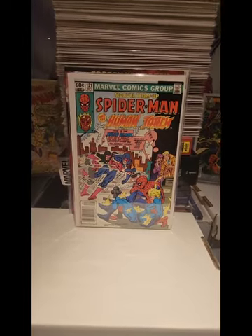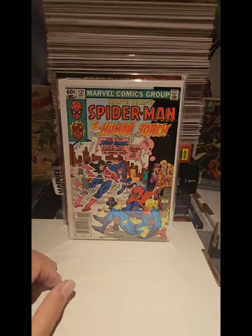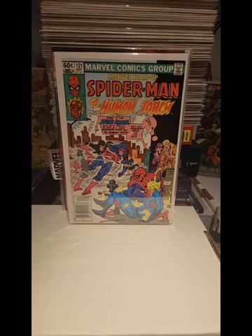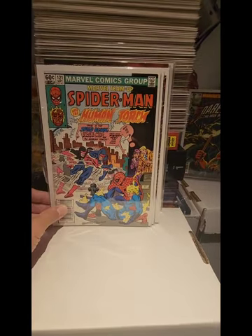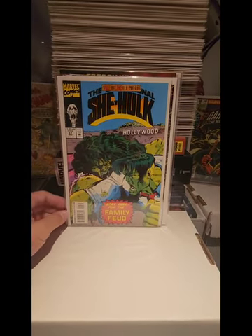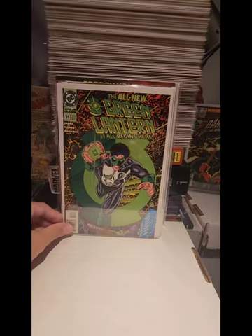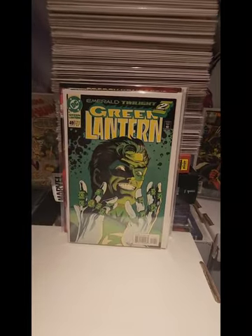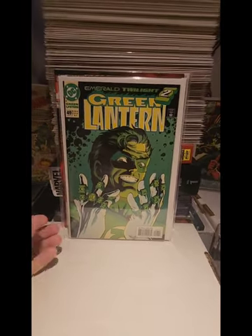This one here is also a minor key — Marvel Team-Up number 121. This book went up in price when the She-Hulk show introduced Leapfrog. This is a newsstand version, so I got this for $3.00. We also have Sensational She-Hulk number 57, a minor key, which I got for $2.00. And we have Green Lantern number 51, another key issue — I was surprised this was even in the $2.00 bin. It's a classic cover with Hal Jordan holding all the lantern rings. I do have a newsstand version of this, but again this was $2.00.